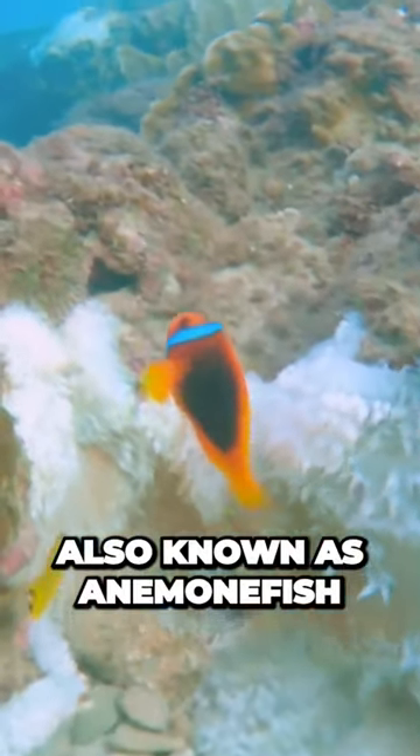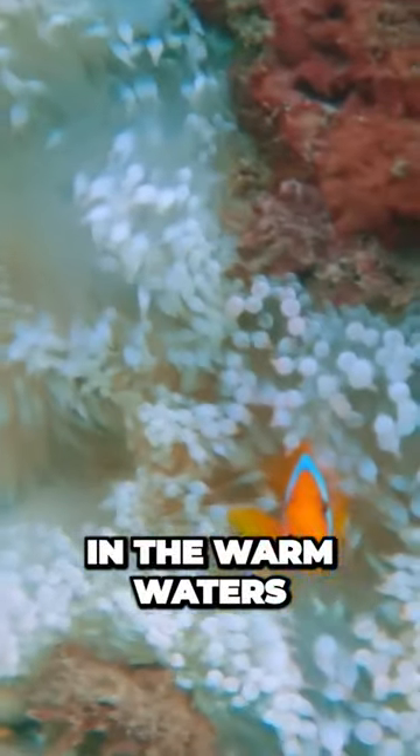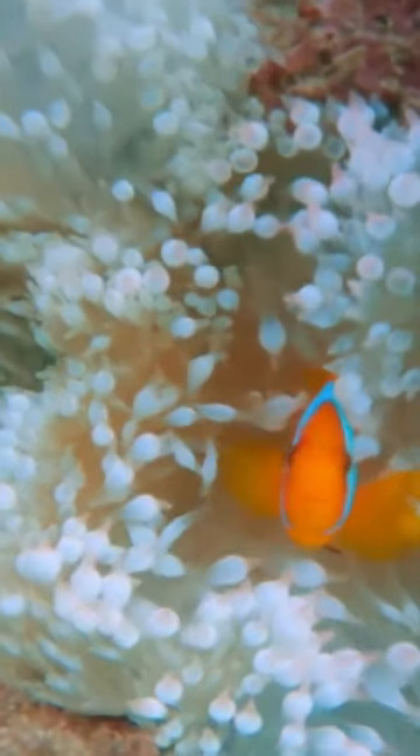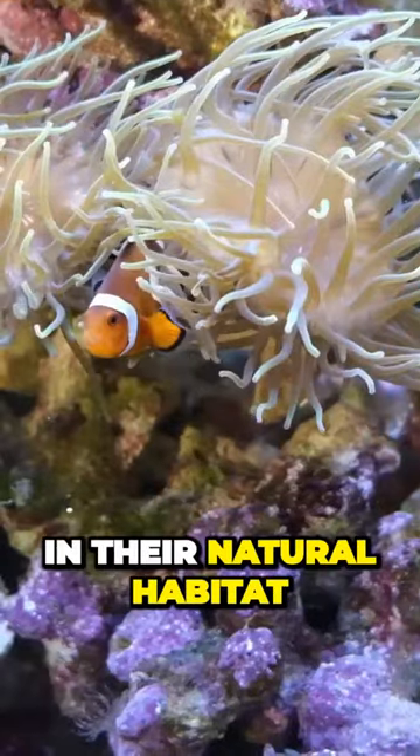Clownfish, also known as anemonefish, are small and brightly colored fish that can be found in the warm waters of the Pacific and Indian Oceans. Their vibrant orange, white, and black stripes make them stand out in their natural habitat.